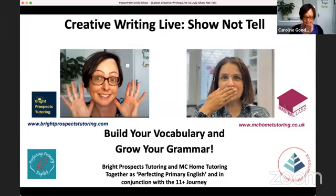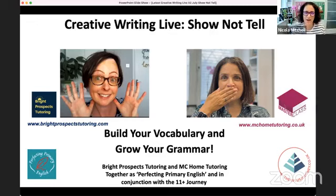Good morning everyone, welcome. We'll just wait about 30 seconds to let people get on. On this bright sunny Saturday morning, welcome to our Creative Writing Live. We're going to be covering the topic 'Show Not Tell' this morning. My name is Nicola Mitchell, and I run MC Home Tutoring. I'm an admin on this wonderful group, the 11 Plus Journey, run by Sabah. Thank you to Sabah for allowing us the opportunity to come on screen and share a little bit of our knowledge.